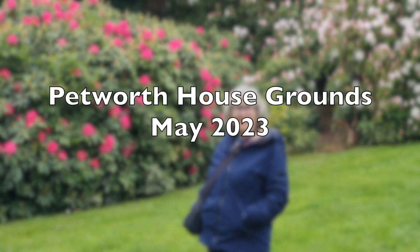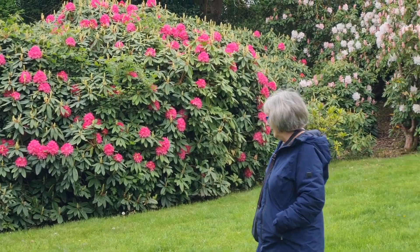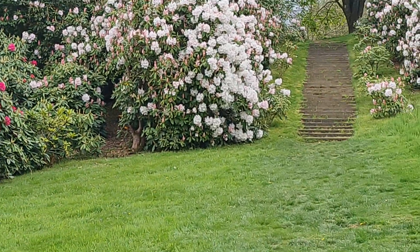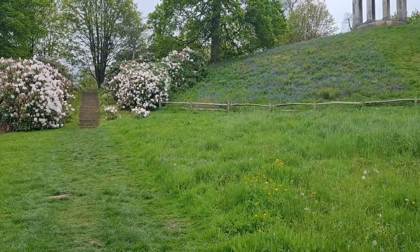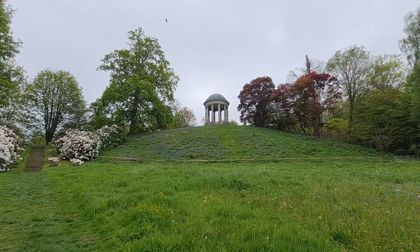Mary and I have come to Petworth House and there are some beautiful rhododendrons out and they're quite magnificent. We're just standing a little bit below that particular folly.